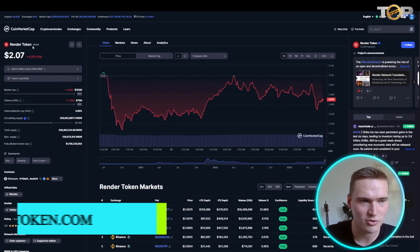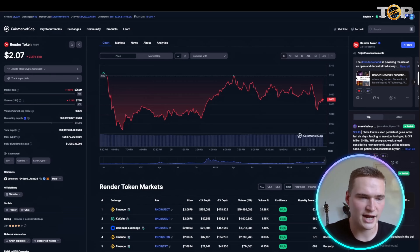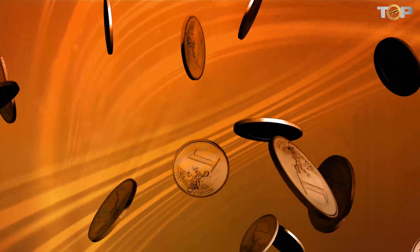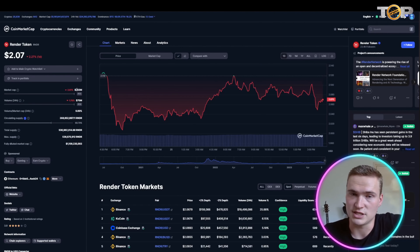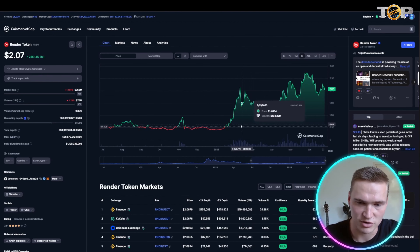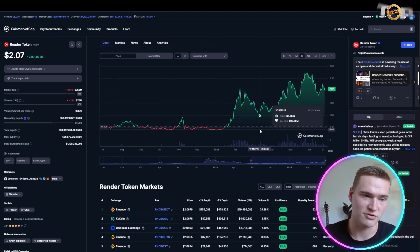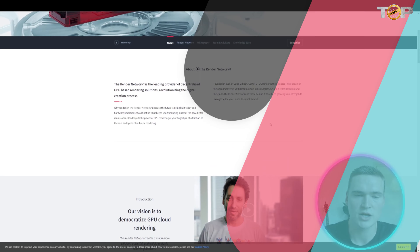The first token we will be talking about is the Render Token, or RNDR. It's currently sitting at around a $750 million dollar market cap, which you could consider as fairly high, but if you know the project you actually know that this is fairly low. Render is a very hyped up crypto on Crypto Twitter, there are some links with Apple, it's actually used in apps in the Apple Store, and it has performed very well over the last year.